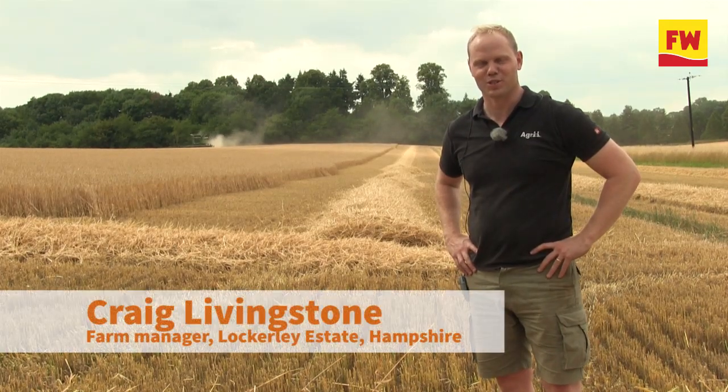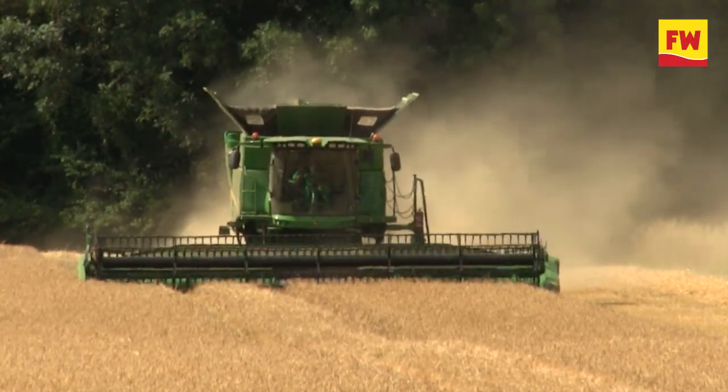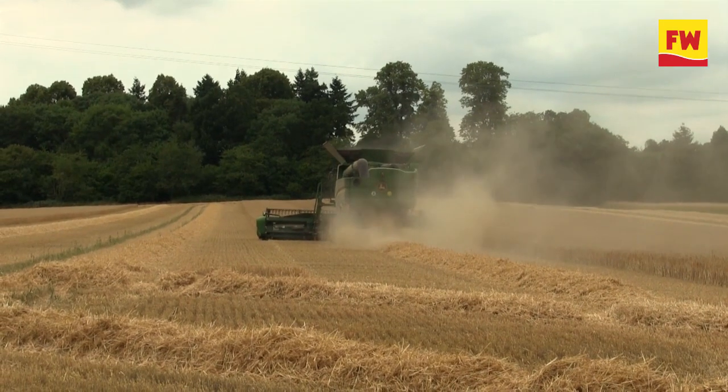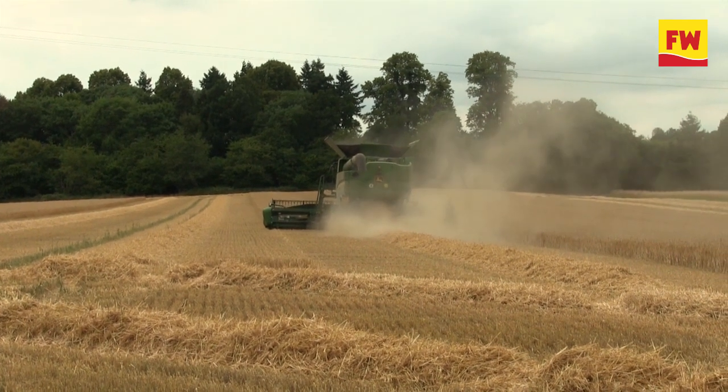Hello, I'm Craig Livingstone from Lockerley Estate in Hampshire, seven miles outside Stockbridge. We started cutting on Monday the 8th of July and we cut 15 hectares of craft malting barley. We've continued today on Tuesday the 9th and we'll be finished this evening — that'll be 42 hectares cut.